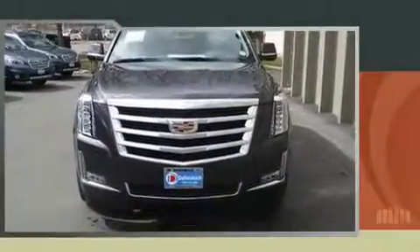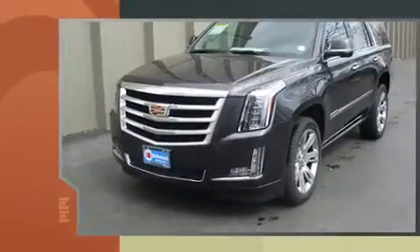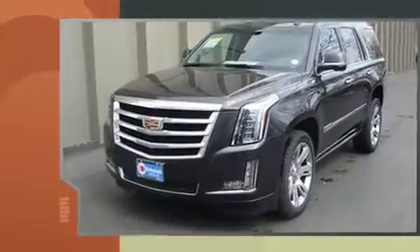Here's a great deal on a 2016 Cadillac Escalade. With fewer than a thousand miles on the odometer, this four-door sport utility vehicle prioritizes comfort, safety, and convenience.